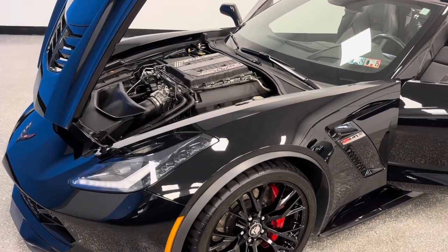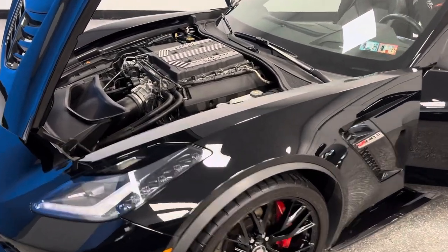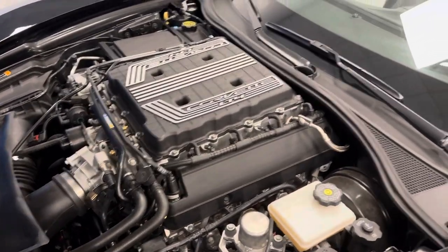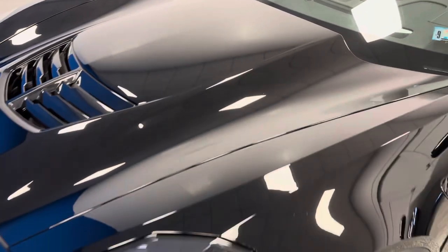We're at the number one pre-owned Corvette destination in the USA. Family owned and operated, three generations, 50-year Corvette specialty. It's worldfamousautodirectcorvettes.com.